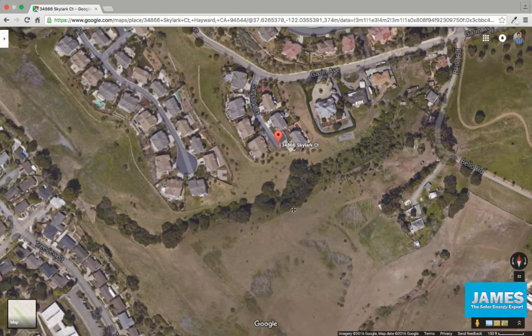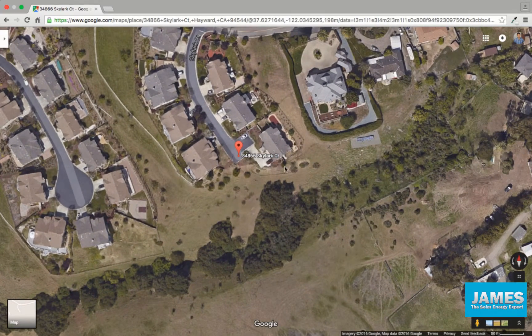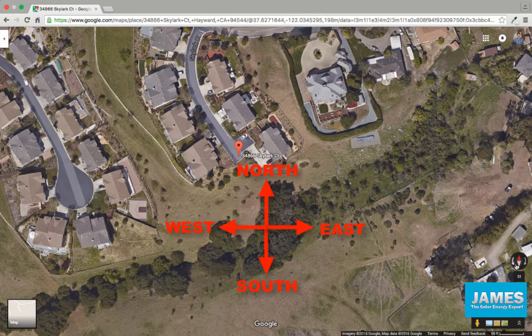I'm going to go ahead and zoom in just a little bit. So this is the marker of the address that I put in. If you take a look here, anything facing up is going to be north, anything facing down is going to be south, to the right here is east, and to the left here is west.